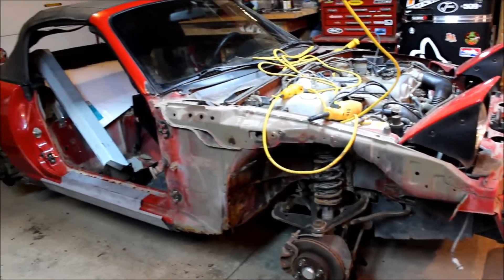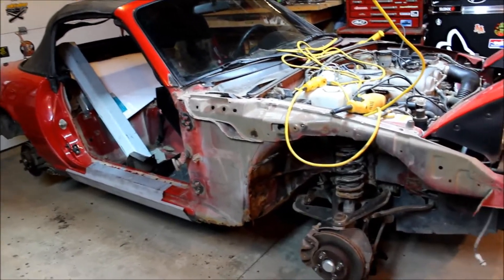The poor Miata will have to wait for another day, sitting here lonely in the garage.